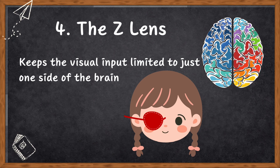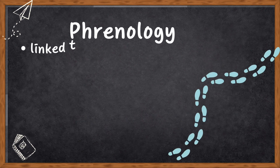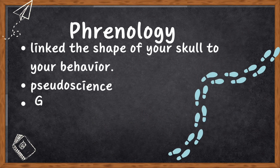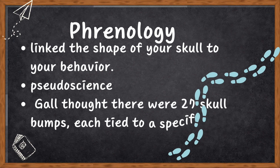Now let's explore some methods that scientists used to study how our brain works and its lateralization — how different tasks are divided between the left and right sides of the brain. A long time ago, there was an idea called phrenology, which linked the shape of your skull to your behavior. Fortunately, it's a pseudoscience, not really backed by solid evidence. Gall, the guy behind it, thought there were 27 skull bumps, each tied to a specific behavior. But today, we have moved way past that.